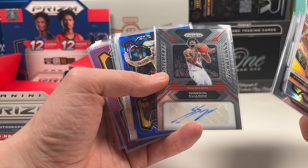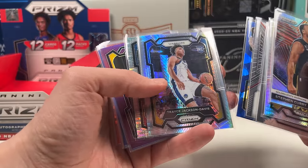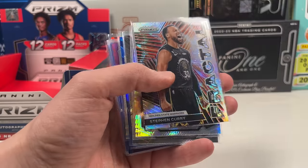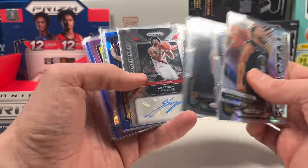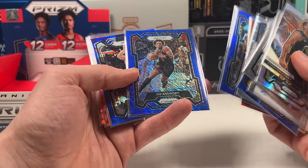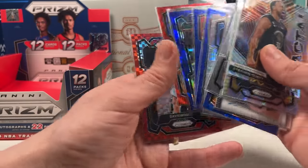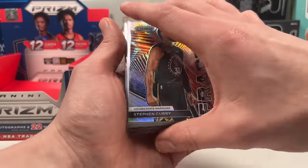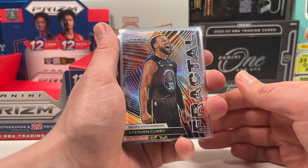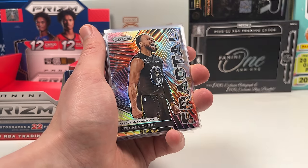We got robbed again — ouch! We only got one auto and one shimmer instead of two each for FOTL. Possibly the most valuable card we pulled overall. Can I email Panini? That's crazy. Anyway guys, that's it — appreciate your support. Leave a like, let me know what you think. Most of you will probably agree I got robbed a little bit. We take one for the team. Hope you enjoyed it — hit that like button on your way out. See you in the next one, cheers!